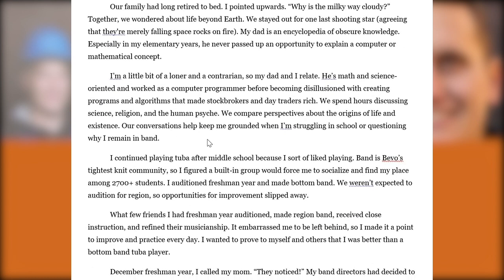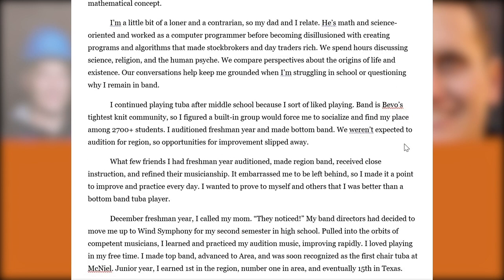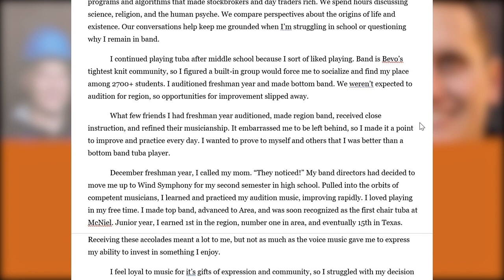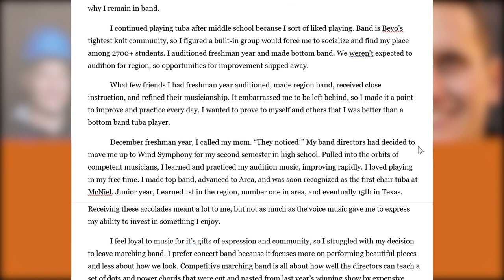We hit a little more context about band. They had achieved at a very high level, but here we learn they were struggling in school or questioning why they remained in band, following conversations with their dad. They had initially joined to find their place socially. They encountered some early adversity in terms of their placement within the band, then talk about various promotions. Once at a certain tier, they began receiving mentorship and instruction that elevated them to eventually being All-State as a junior.